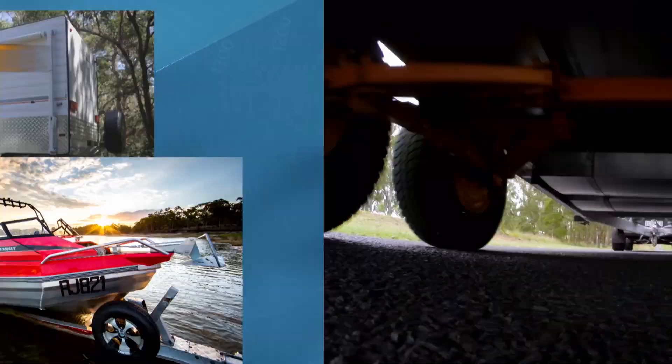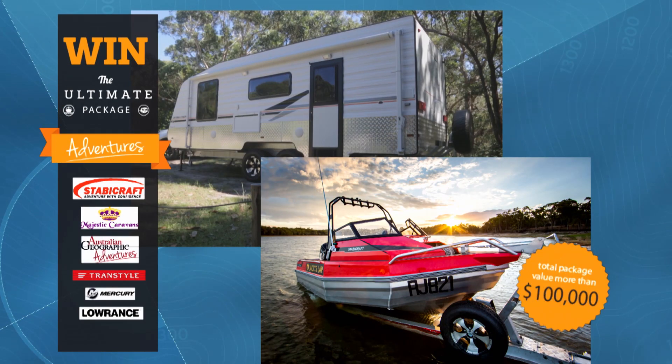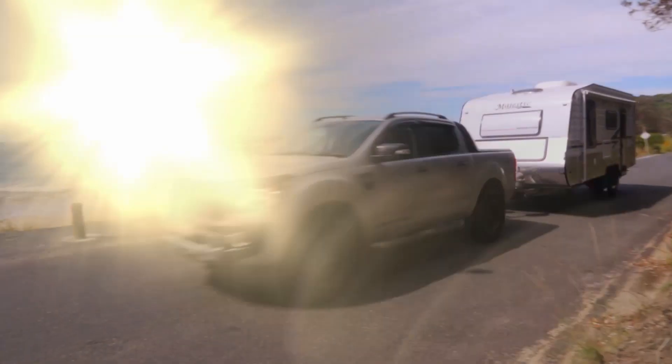To kick off the premiere series of Australian Geographic Adventures, we're going to be giving away this amazing adventure kit, which we hope will inspire you to get out and explore this incredible country of ours.